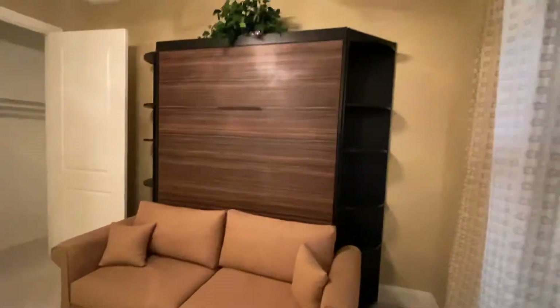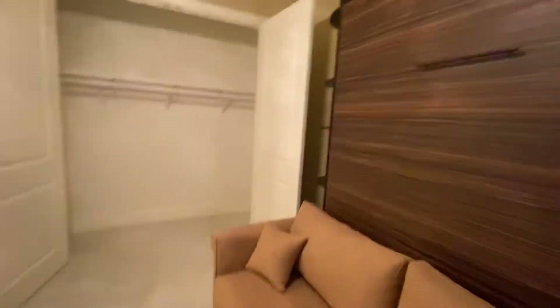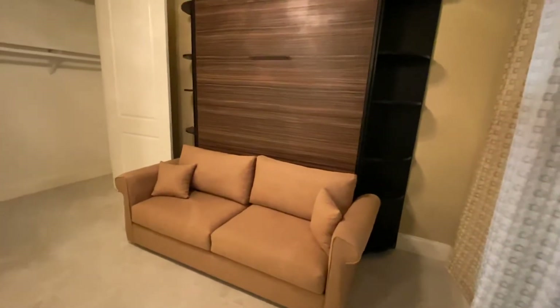There is some furniture in here already, so it can easily fit a queen set. This is a Murphy bed that's in here right now. I believe the Murphy bed will convey. If you don't know what that is, there's a handle right there and you pull it down — that's a full size bed that comes out. The couch would move out of the way and then you have sleeping for some guests.